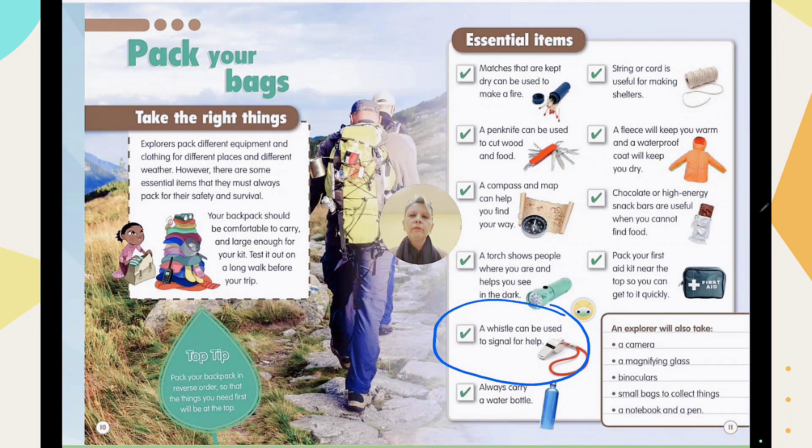A whistle can be used to signal for help if you're lost. If you are alone and need to call for help, you need a whistle. Don't forget to put a whistle in your backpack.